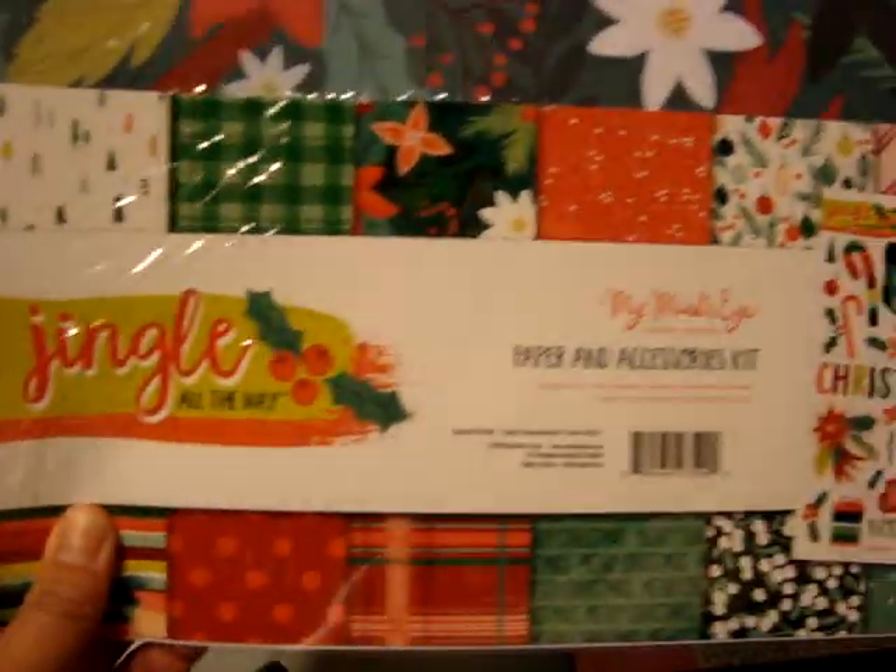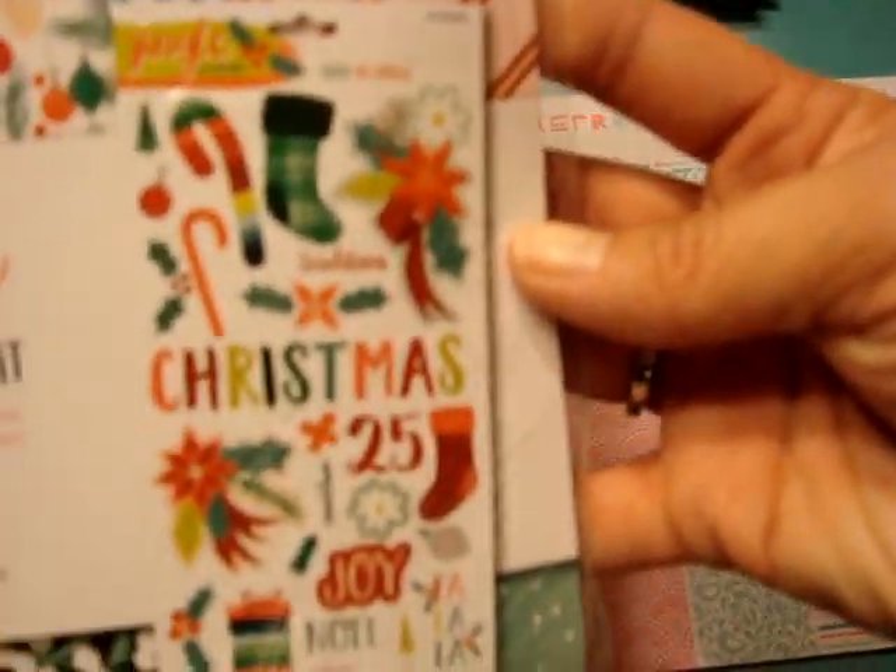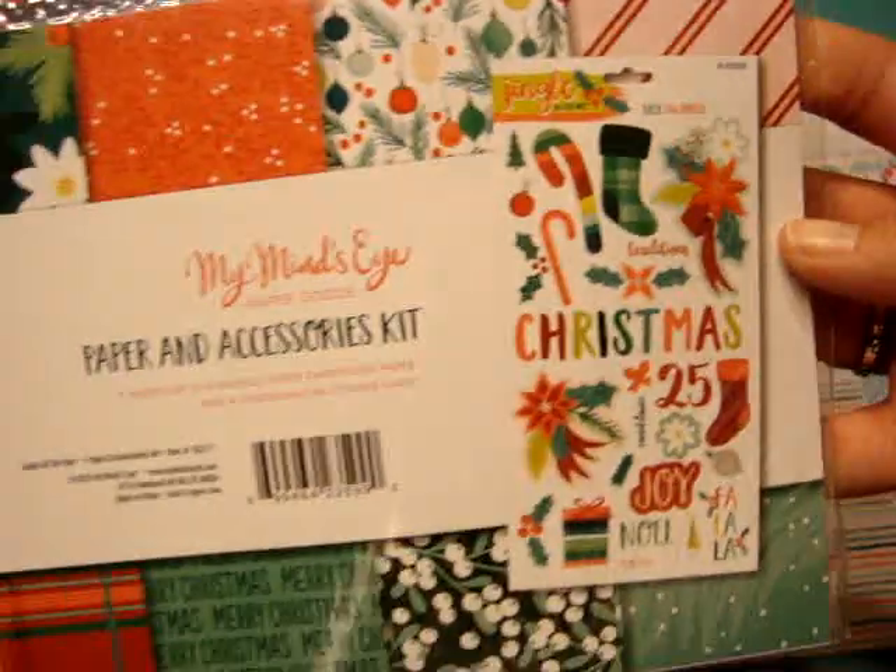I did pick up the Jingle All The Way by Mindy Minds Eye Paper and Accessories Kit, which comes with the stickers and the papers. This one was only $2.99.